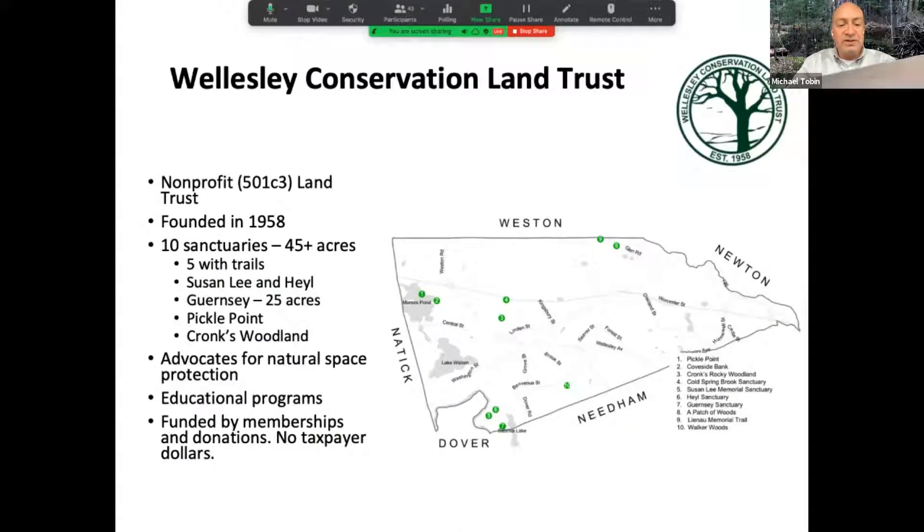The Wellesley Conservation Land Trust is your local, private, non-profit land trust, founded in 1958. We have 10 sanctuaries; five have trails and three are interconnecting. The Susan Lee connects with the Heil Trail along Winding River Road, and those connect via the Aqueduct Trail to the one-mile circular trail on the Guernsey property, a 25-acre sanctuary including beautiful Lake Sabrina. Other properties include Pickle Point on Morses Pond and Kronk's Rocky Woodland. Please get outdoors and enjoy them all.